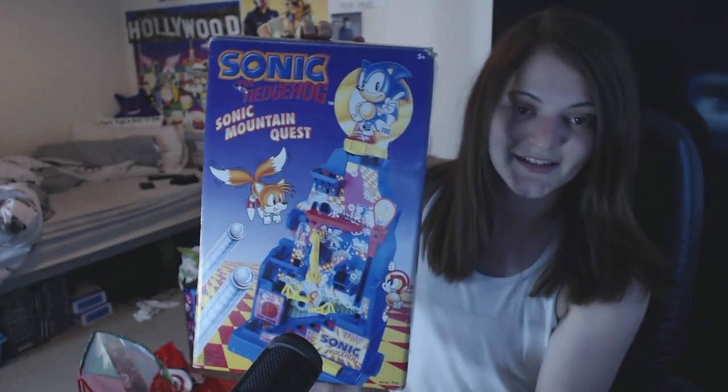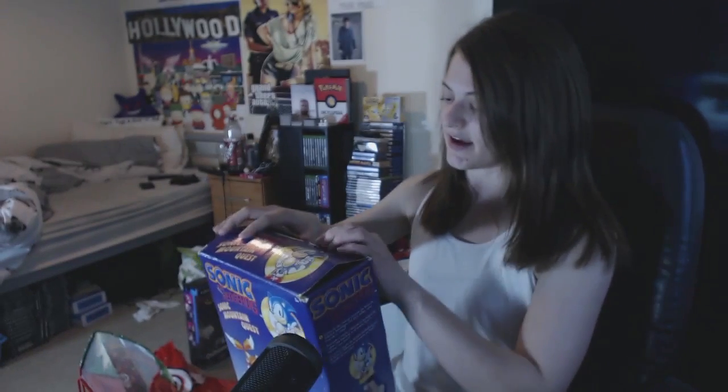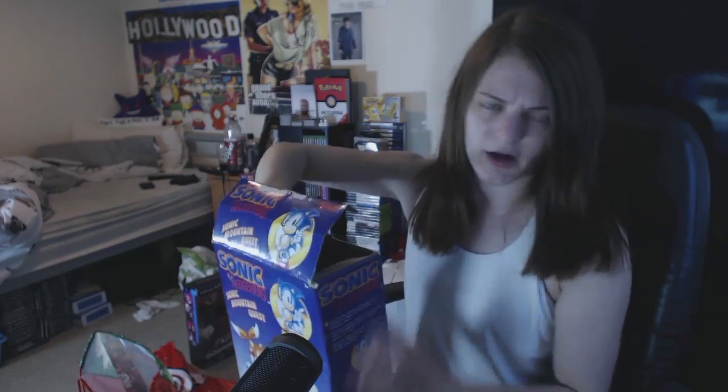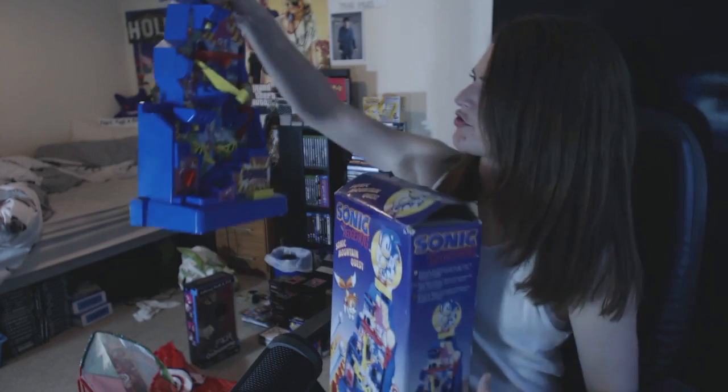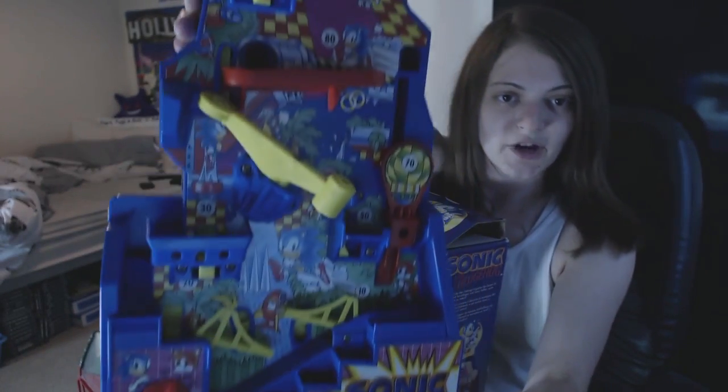I forgot to show you this sweet pickup from the same Saturday car boot. It is Sonic the Hedgehog - Sonic Mountain Quest. I believe it is 1982. Just getting it out to show you guys - it looks really nice, really great condition.